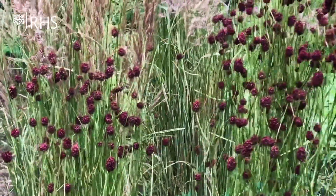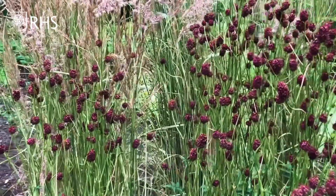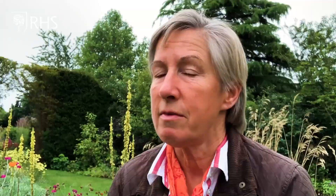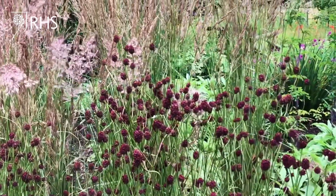One of my favourite plants, and one that we always show at Tatton Show every year, is the Sanguisorba — there are lots of different varieties. This one's a real favourite of mine, it's called Chocolate Tip, and I think it looks wonderful — it just tones perfectly with this Calamagrostis Overdam, and obviously they're slightly different shapes which really helps.